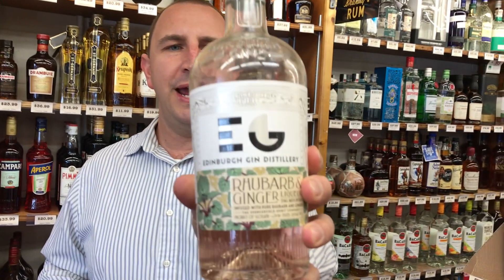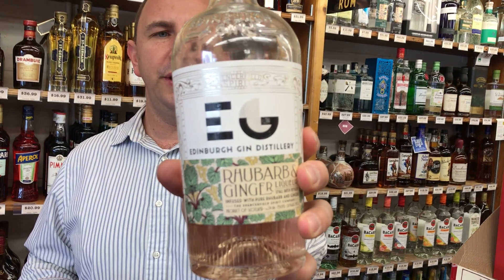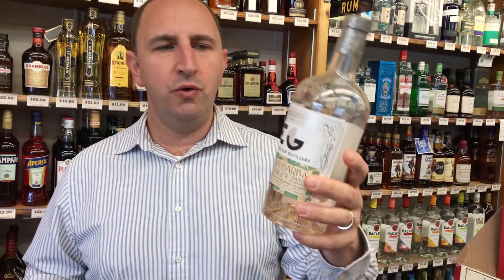Hi! Welcome to One Minute of Liquor. I'm Tim. Today I have Edinburgh Gin Distillery's Rhubarb and Ginger Liqueur.